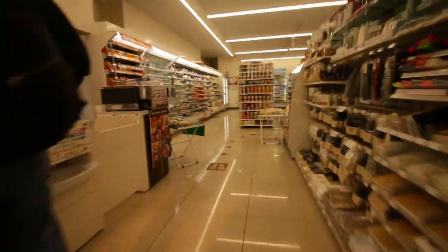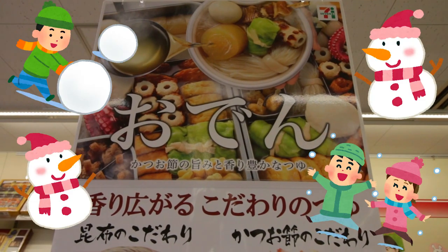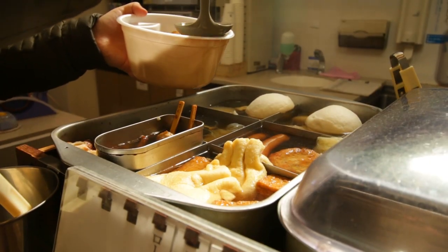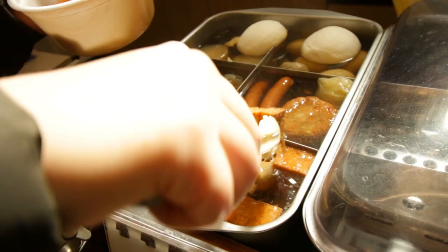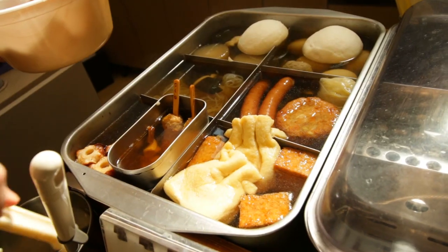Oden is a popular winter food here in Japan. It's actually quite an old-fashioned kind of food, but nowadays if you want to get some, you can actually get them at Konbinis. It's only a special winter-only kind of food — many ingredients boiled in a sort of dashi stock broth, including tofu, fish cakes, vegetables, and eggs. So it's pretty hearty winter food.